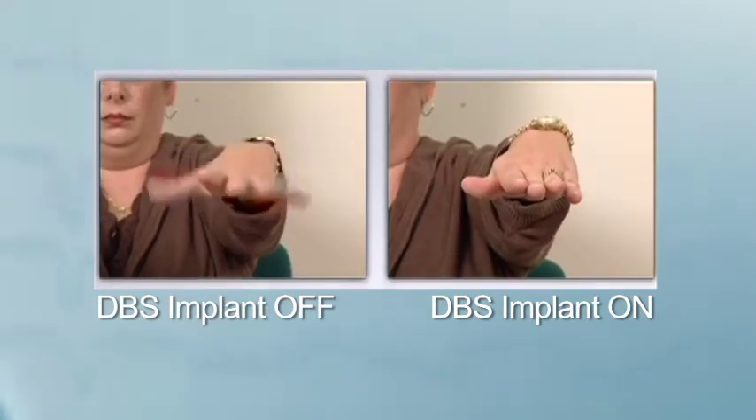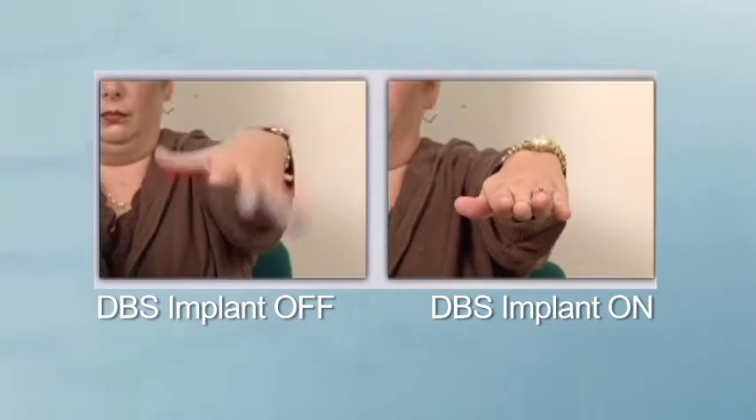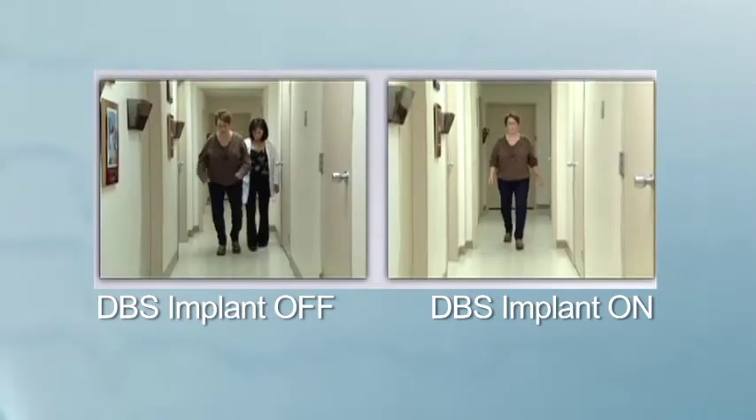Deep brain stimulation for dystonia is somewhat different to deep brain stimulation for other conditions such as tremor. With deep brain stimulation for tremor, the tremor usually stops fairly instantly. Dystonia responds differently for reasons that we don't fully understand. Generally speaking, the benefit that a patient obtains from DBS for dystonia comes on fairly slowly and builds up over a number of weeks or months. Patients with dystonia shouldn't expect an instant benefit — the improvement will usually come on slowly and build up in a gradual fashion over six to nine months, so they do need to be patient.